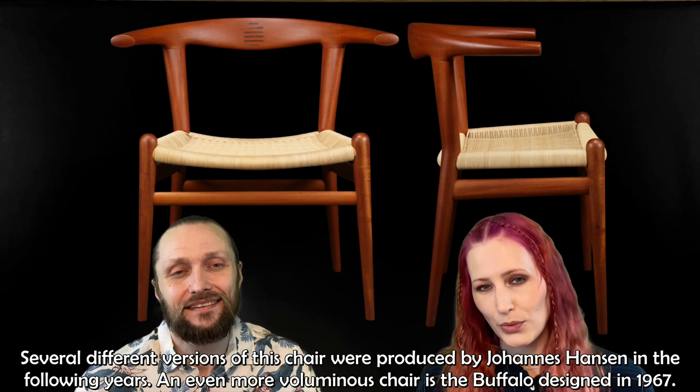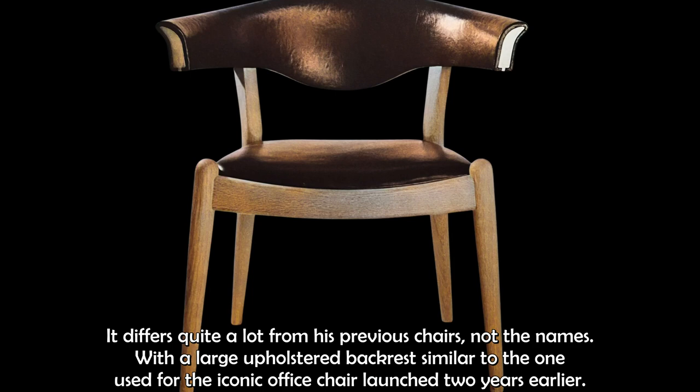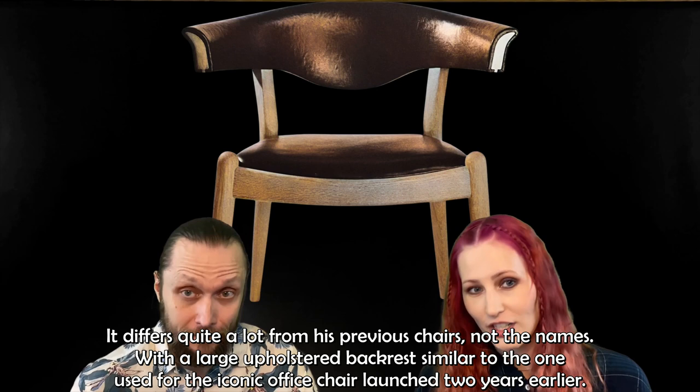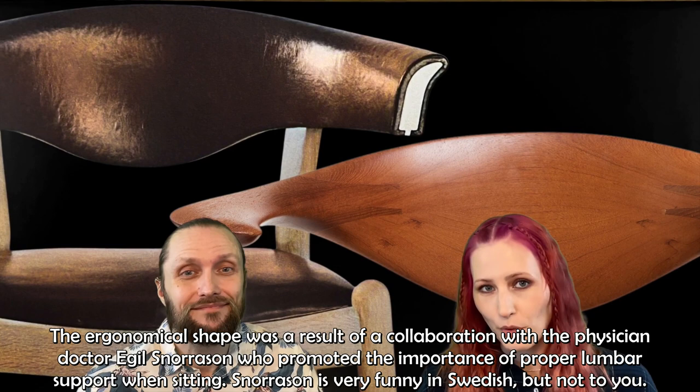An even more voluminous chair is the Buffalo, designed in 1967. It differs quite a lot from his previous chairs, with a large upholstered backrest similar to the one used for the iconic office chair launched two years earlier. The ergonomical shape was a result of a collaboration with the physician Dr. Egil Snorrasson, who promoted the importance of proper lumbar support when sitting.